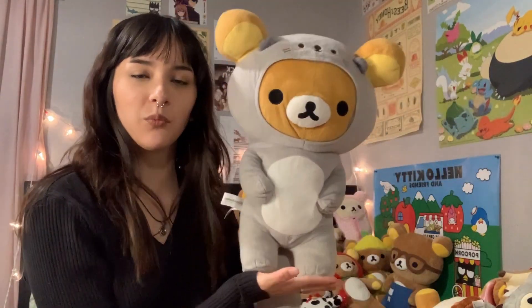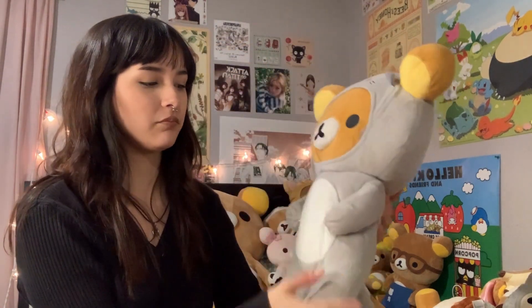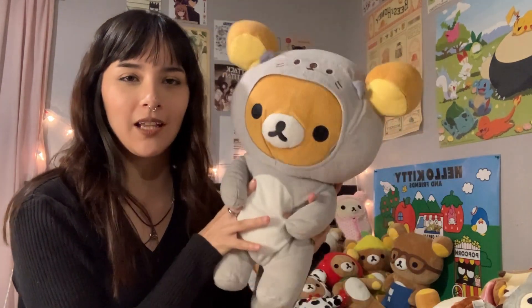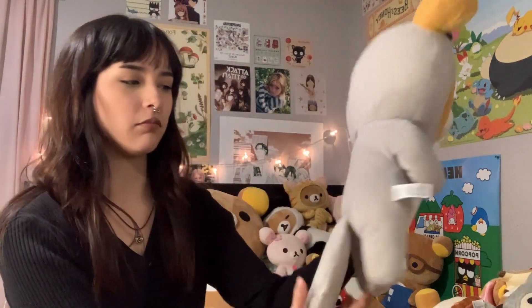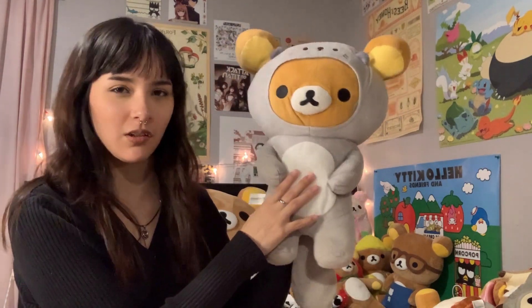This one was another gift from my 21st. I honestly didn't think I would want this one when I originally saw it on Amazon, but seeing it in person I absolutely love it. I want to say he's an otter. Really cute — I want to say this one's also like 30 dollars.